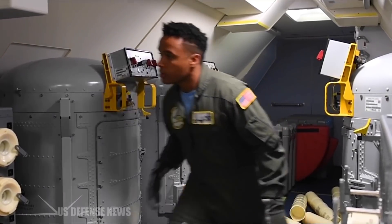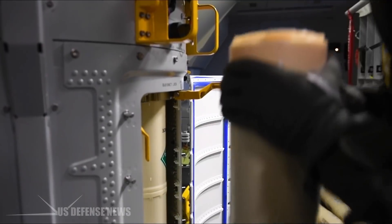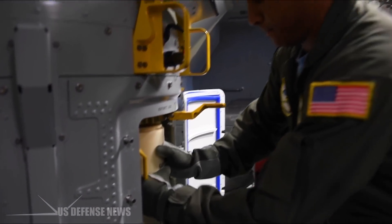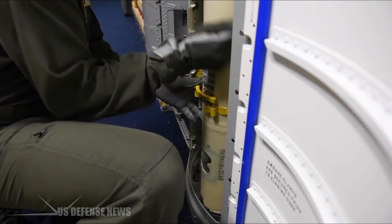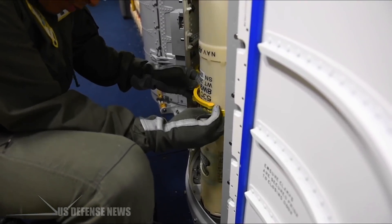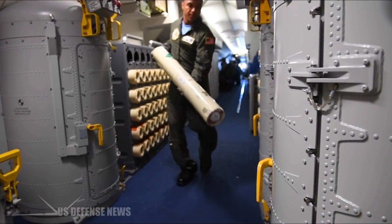The Poseidon's primary payload is its diverse array of sensors. These include an APY-10 multi-mode synthetic aperture radar, which not only can track the position of ships over hundreds of miles away, but possesses a high-resolution mode which can spot submarine periscopes poking above the waves and even identify different classes of ships.